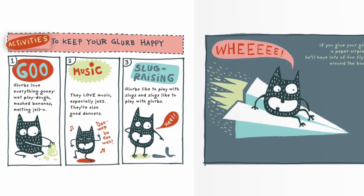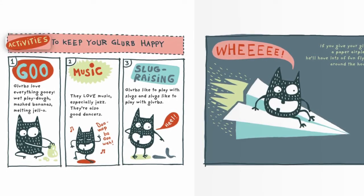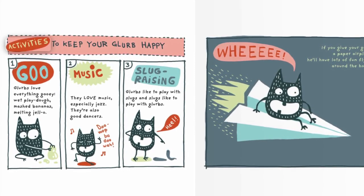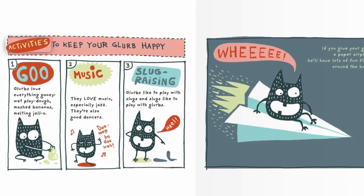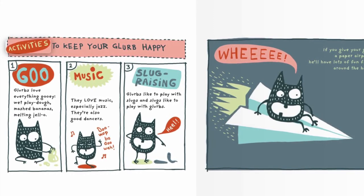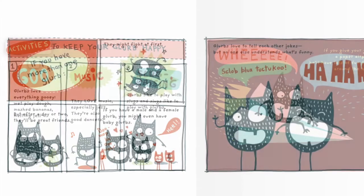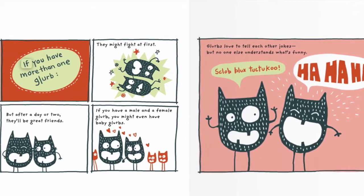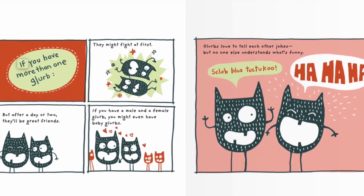They're also good dancers. Slug raising — Glurbs love to play with slugs, and slugs love to play with Glurbs. If you give your Glurb a paper airplane, he'll have lots of fun flying around the house. If you have more than one Glurb, they might fight at first, but after a day or two, they'll be great friends.